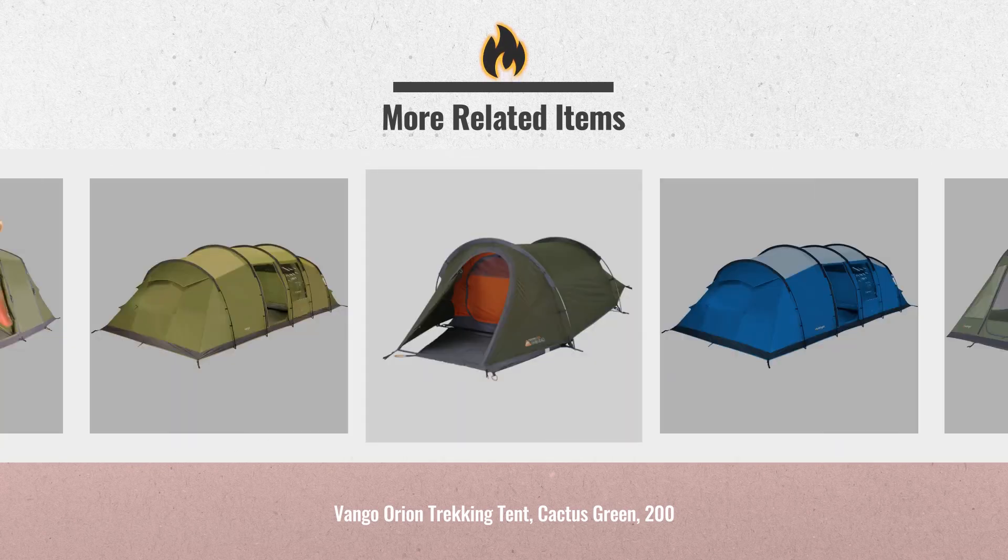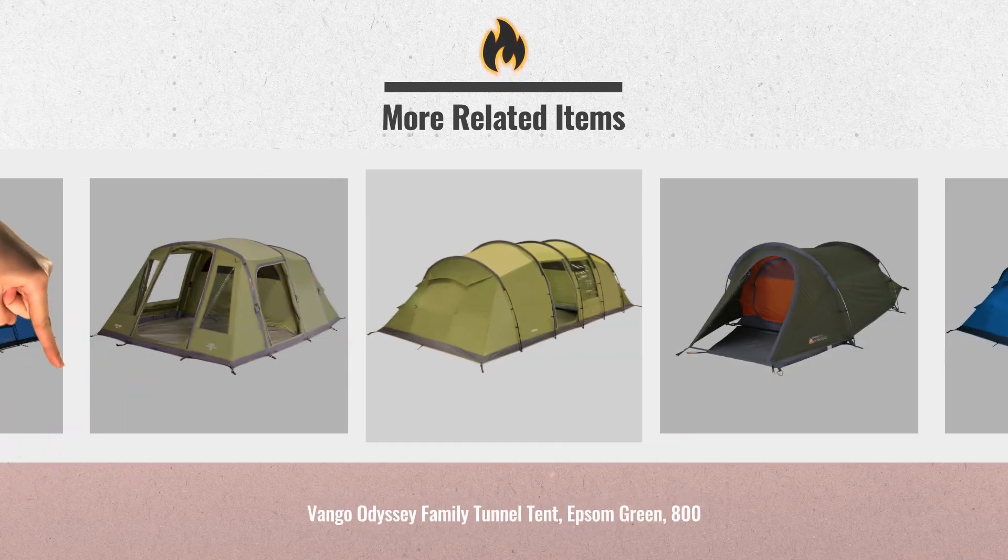UK Black Friday deals are now available. Click the link below and get yours.